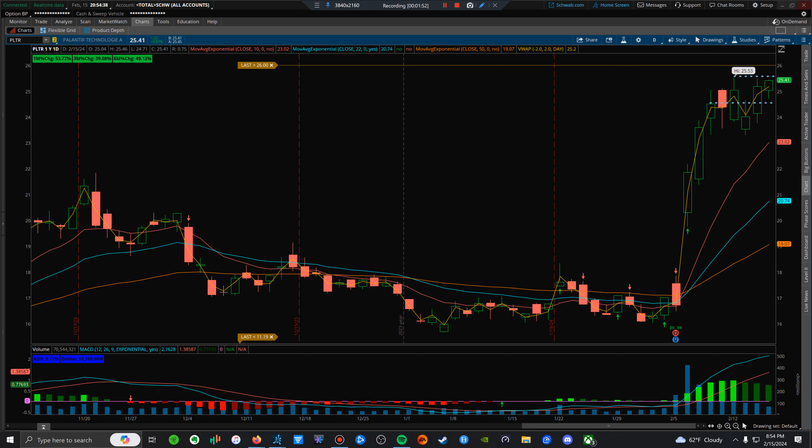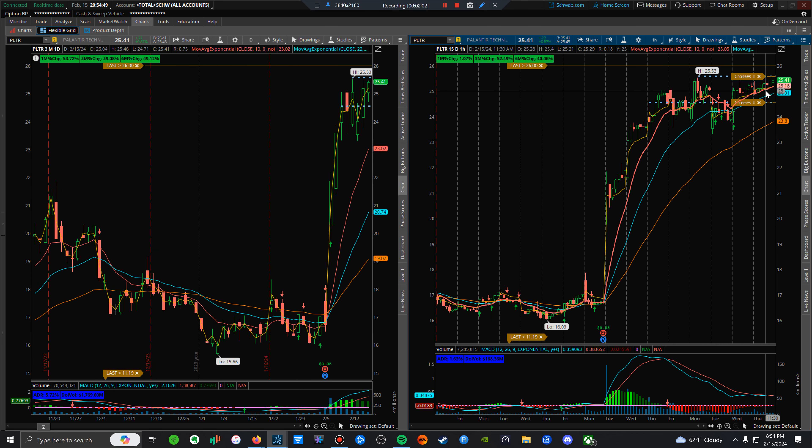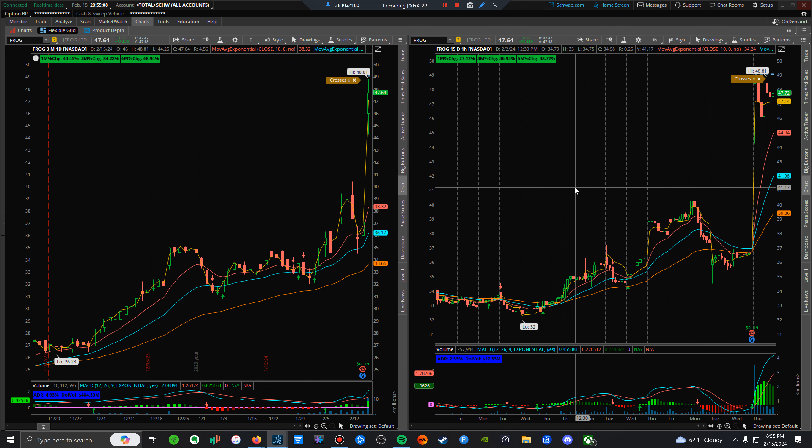I'm hoping for a gap up tomorrow. If not, my stop is right at this line — that's where I would cut the position. Ideally you want the moving averages to support it, as it's doing now. I want to sell whenever it closes below the 10-day moving average. I'm long that one.